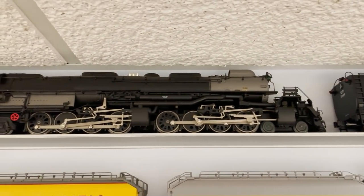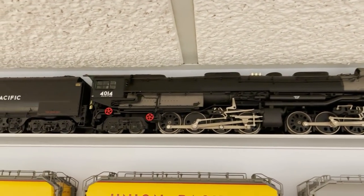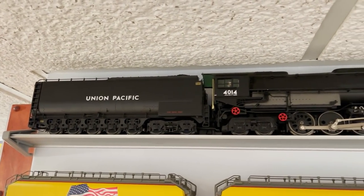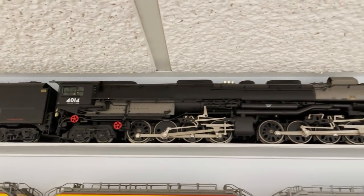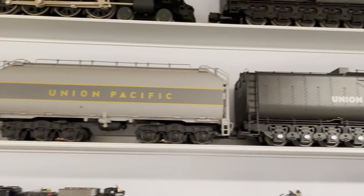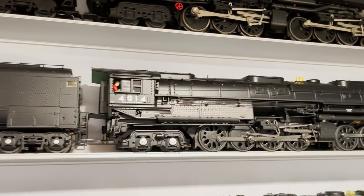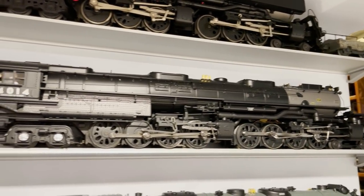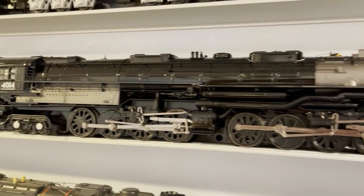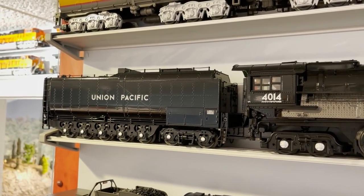Right here we have another Lionel Vision Line model — this one of a relatively obscure engine that many of you probably haven't heard of. It's called the Big Boy. Very obscure locomotive. On the next shelf down I've got a bunch of auxiliary tenders, and in front of those another UP Big Boy 4014 made by MTH. Then yet another Big Boy on the next shelf — also MTH, the 4014 restoration version. And again, most of you probably haven't heard of the 4014.